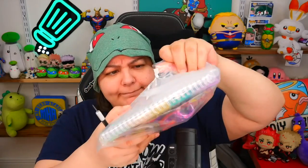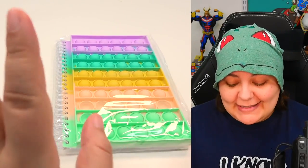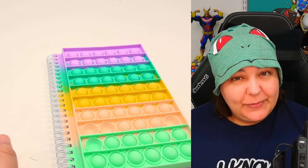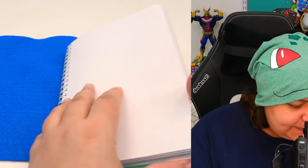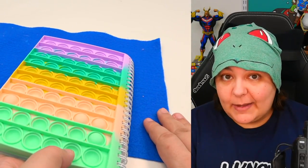The first thing that caught my attention is this pop-it notebook. It's absolutely adorable in terms of colors and the texture feels wonderful. It's spiral bound, which I love because you can turn the page easily. There's a plastic covering so you can actually write on it flat — the fidget toy doesn't get in the way. That is absolutely phenomenal.